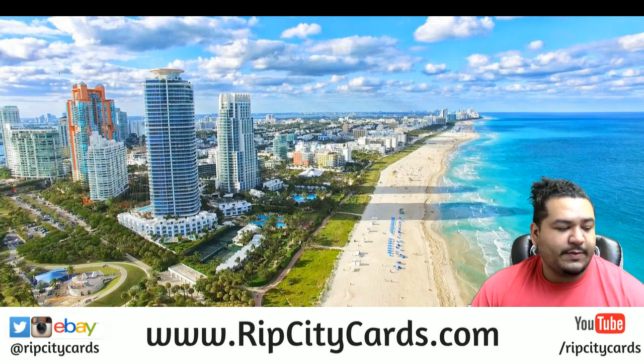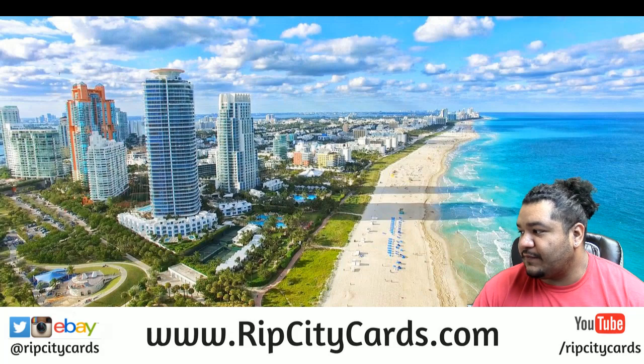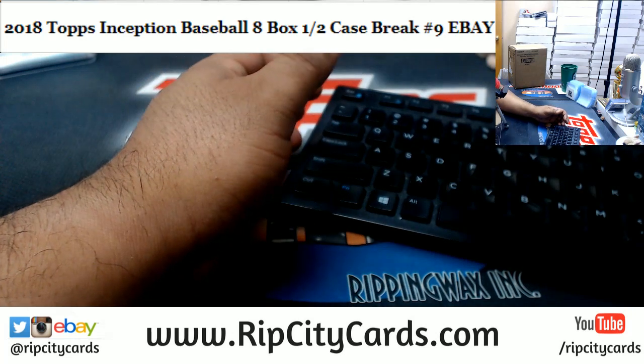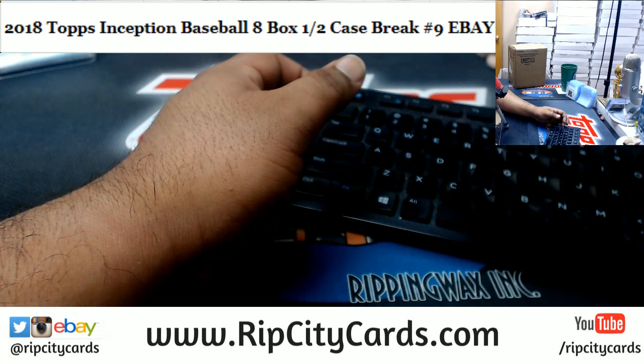Yo, welcome everybody — it's time for 2018 Inception Baseball. It is an eight-box half-case break number nine for eBay. Alright, let's get it done. One thing is bothering me though — I feel like it's a little too dark, so let me play with that.